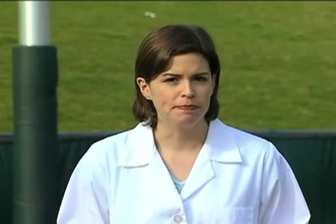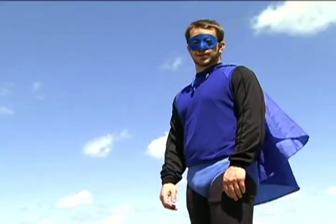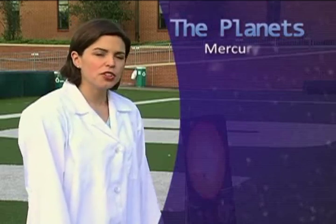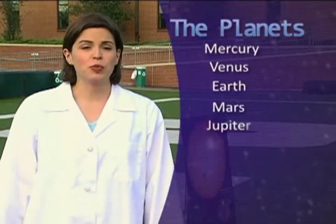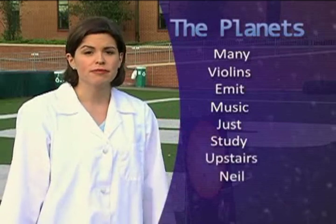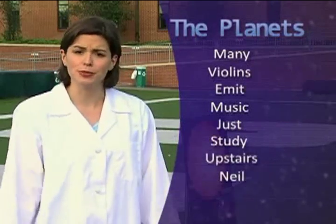Mercury, Venus, Earth — that's the planet we live on! Thanks, Captain Obvious. Mercury, Venus, Earth, Mars, Jupiter, Saturn, Uranus, and Neptune. We can remember it with the sentence: Many violins emit music. Just study upstairs, Neil. And if your name is Neil, then it's really easy.